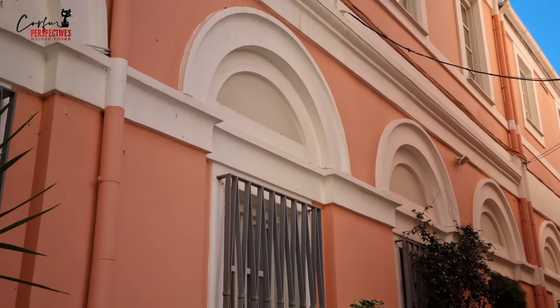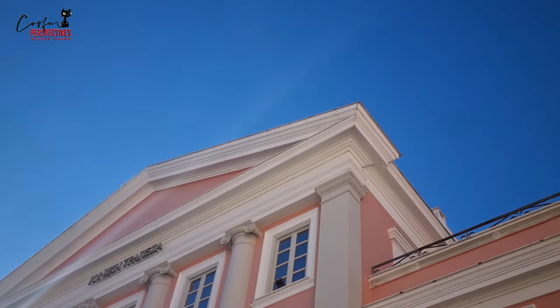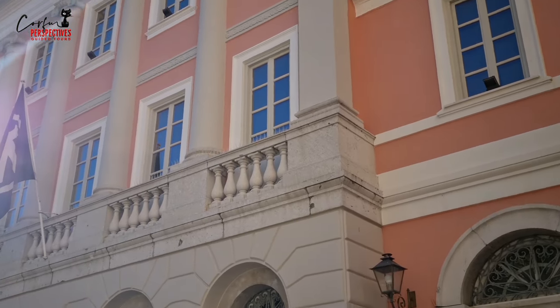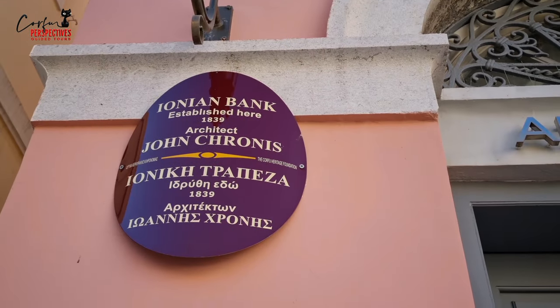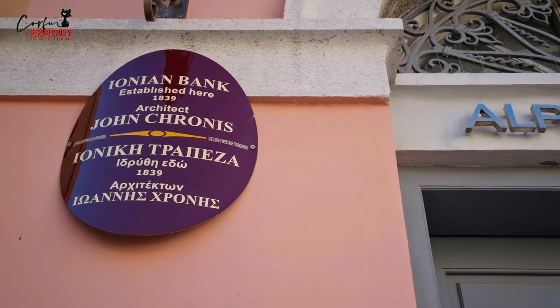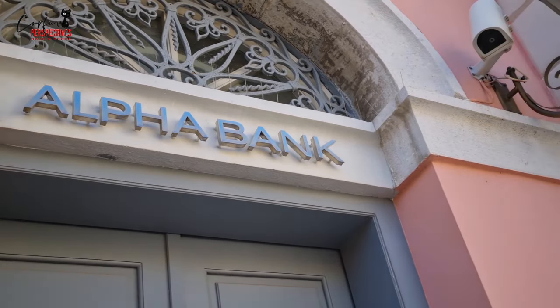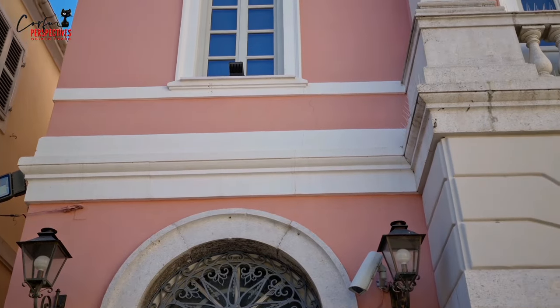During World War II, the Italians took over Ionian Bank's shares in Popular Bank and administered it as an Italian bank for the remainder of the war. In 1957, Ionian Bank recovered its shares at the end of the war and then transferred its Greek holdings to the Commercial Bank of Greece. In 1999, Alpha Bank bought the Ionian and Popular Bank of Greece, which was integrated in 2000.